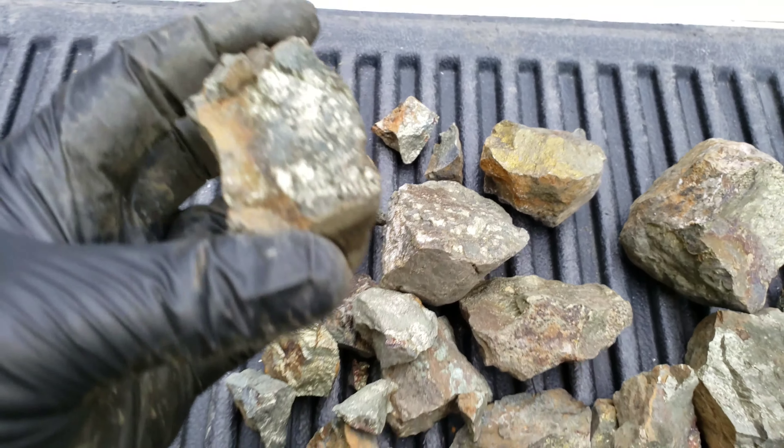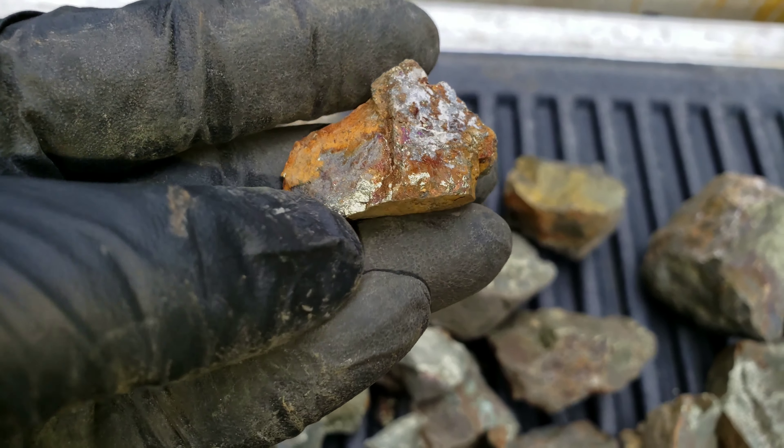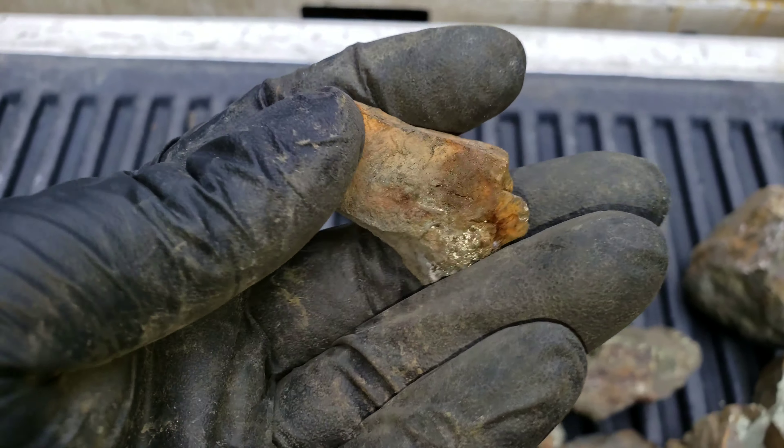Now let's take a look — got a few bigger samples. Again, more of your quartz carbonate. Oxidized mineral.